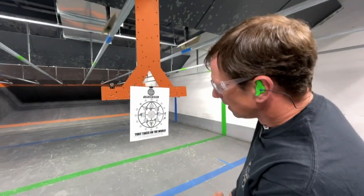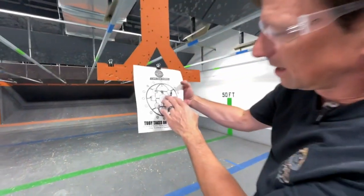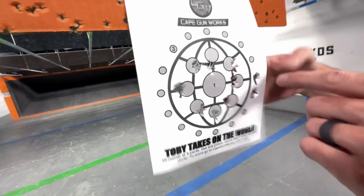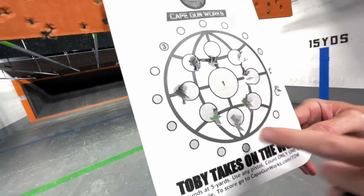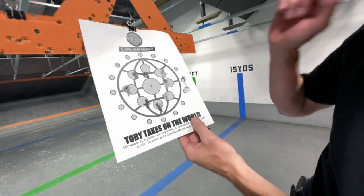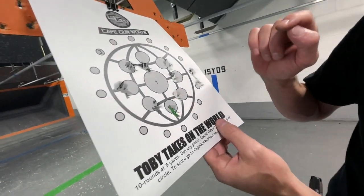That's a miss — darn it! I didn't think I had a miss, but we got 2, 4, 6, 8, 10, 12, 14, 17, 20.